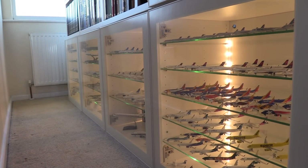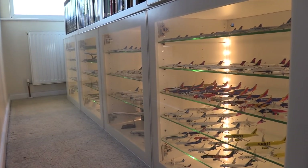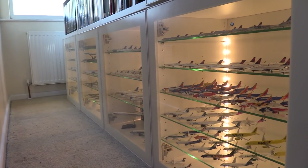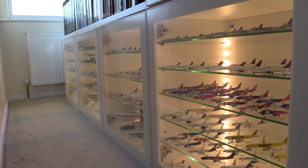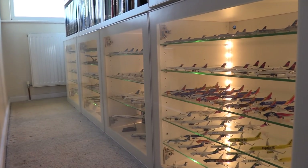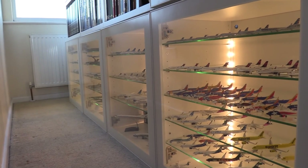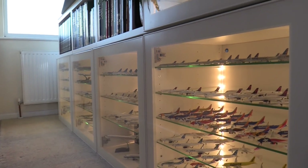Hello everybody and welcome back to another video. In today's video we are going to be doing my May 2022 collection update. Now as you can see this is a little bit different than usual. Usually I have all of my aircraft up on the table, but I had a few requests last time to show my collection essentially how I have it from day to day, because I don't keep all of my aircraft on that table all of the time. I have them in these cabinets below the table.